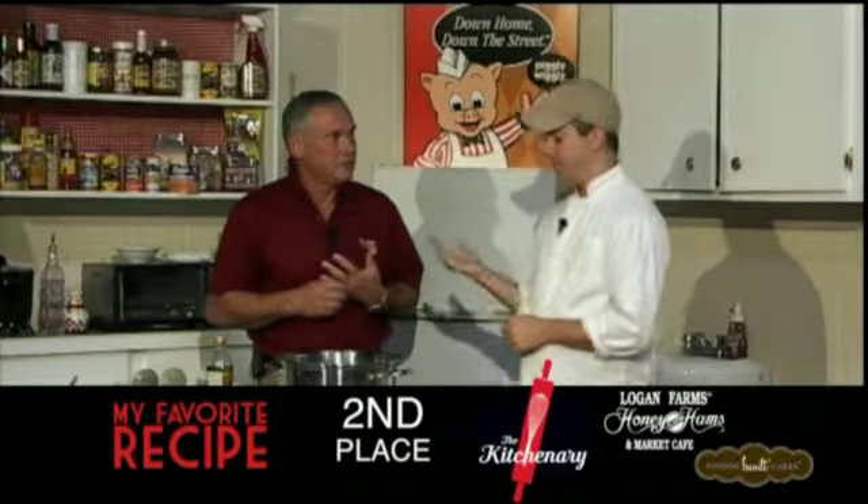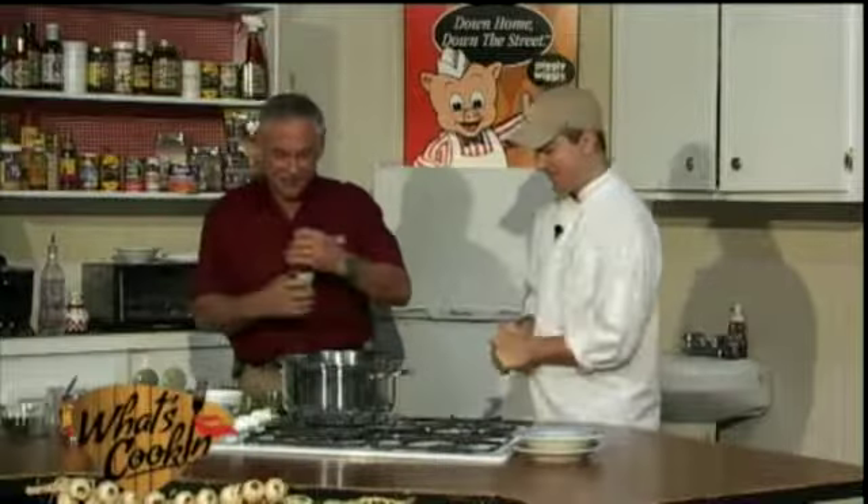Welcome back to the What's Cooking Show. This recipe is a second place recipe from Nanette Lalonde. She won a $150 gift certificate provided by Logan Farms. We've also got sponsors Kitcheneri and Nothing But Cake. Jason, we're going to go ahead and get this recipe started. Nanette says you put about two tablespoons of olive oil.